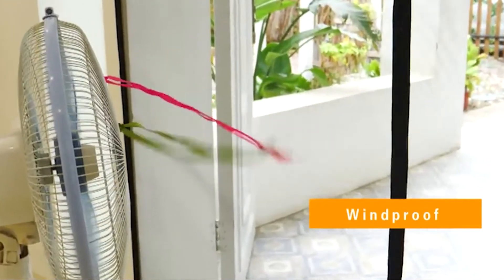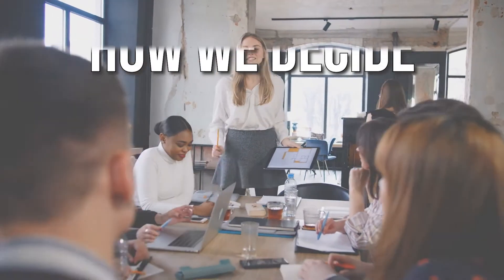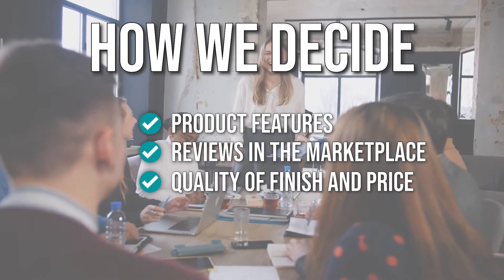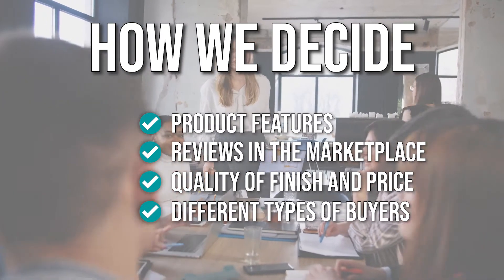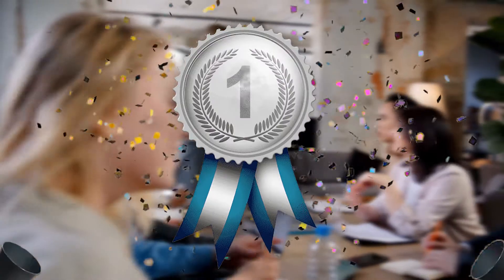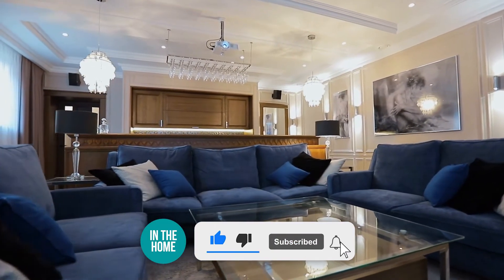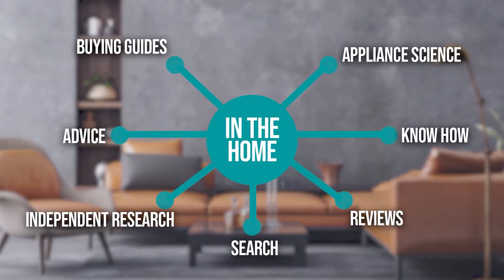In this video, we provided you with a list of the best magnetic screen doors available in the market today. The team has prepared this list through comprehensive research. The magnetic screen doors selected have been chosen based on product features, reviews in the marketplace, quality of finish, and price, and where possible, we've been mindful of the different types of buyers. We do suggest you stick around until the end to see who wins the number one position on our list. Before we begin, be sure to like the video and subscribe to stay with us in the home, especially if you're interested in more informational list-related content just like this one.